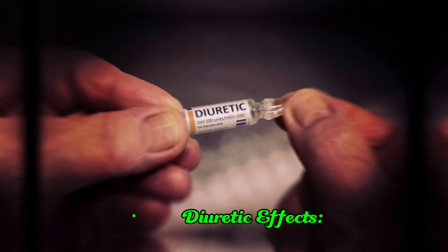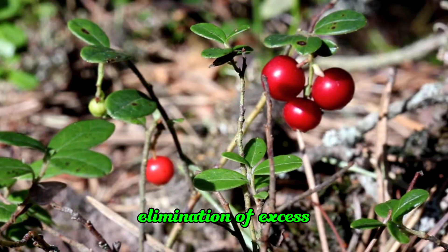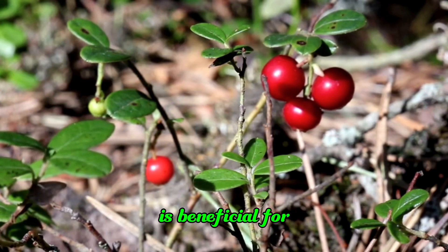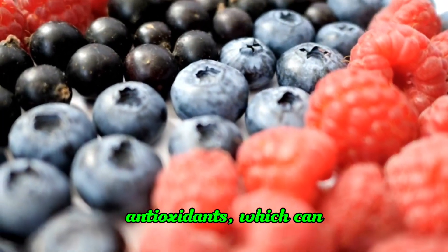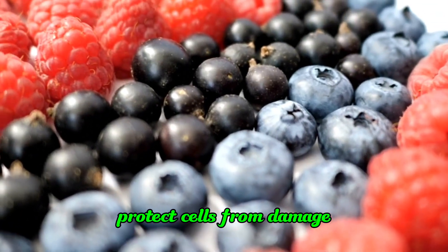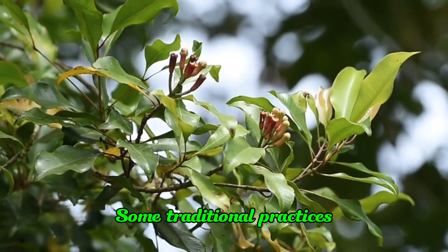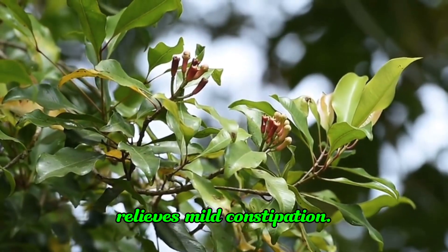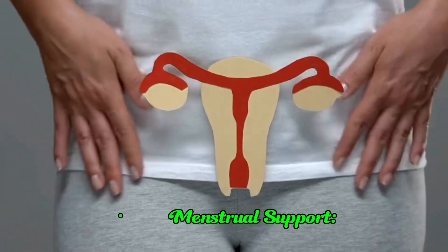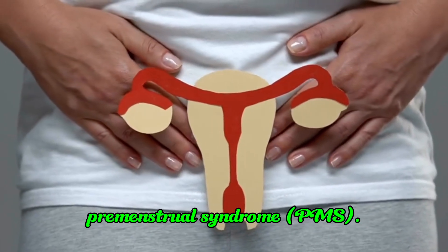Butcher's Broom can act as a diuretic, aiding in the elimination of excess fluid from the body, which is beneficial for conditions like edema. It contains antioxidants which can protect cells from damage caused by free radicals. Some traditional practices suggest that Butcher's Broom supports digestion and relieves mild constipation, and it is used by some women to alleviate symptoms of premenstrual syndrome (PMS).